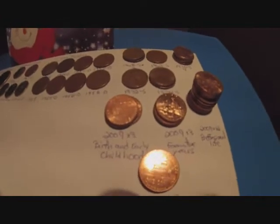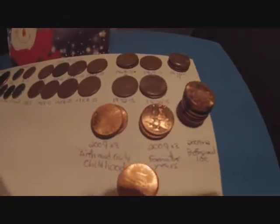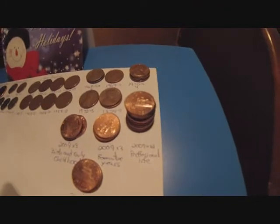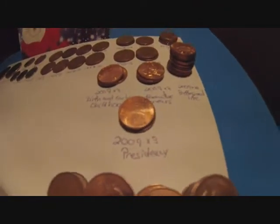And for the 2009s, out of the one box, I ended up with three 2009 Birth and Early Childhood, three 2009 Formative Years, twelve 2009 Professional Life, and three 2009 Presidency.